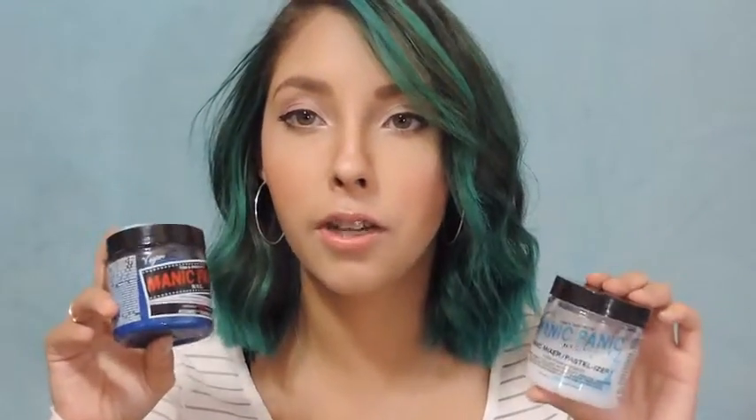On to some hair stuff. These things are amazing — these are the two things I used to color my hair and they're both Manic Panic. This is the pastelizer and this is the shade Atomic Turquoise so I just mixed these two together and I ended up with this.